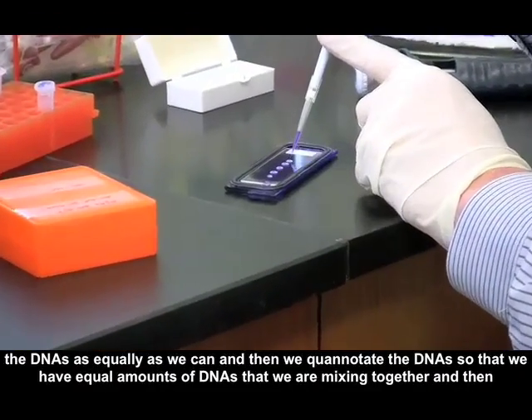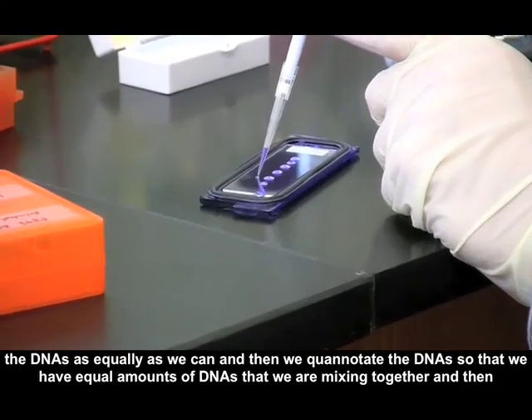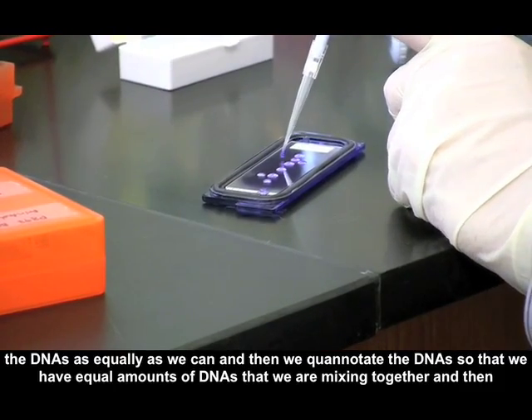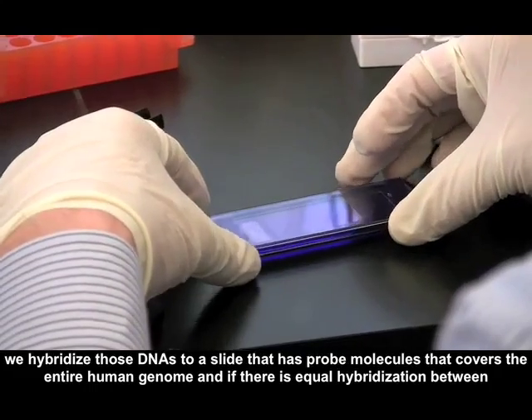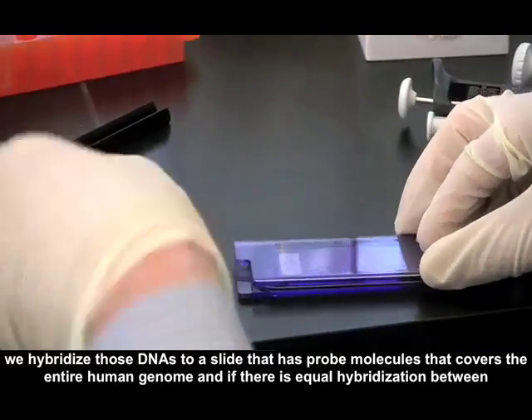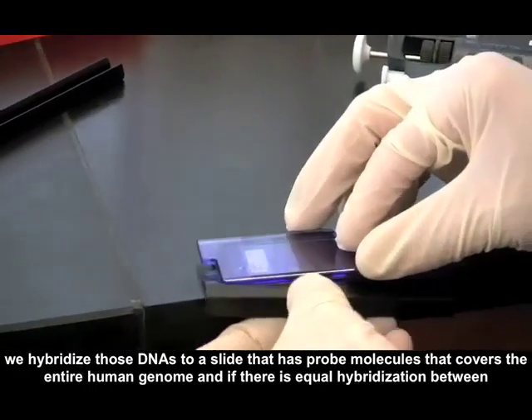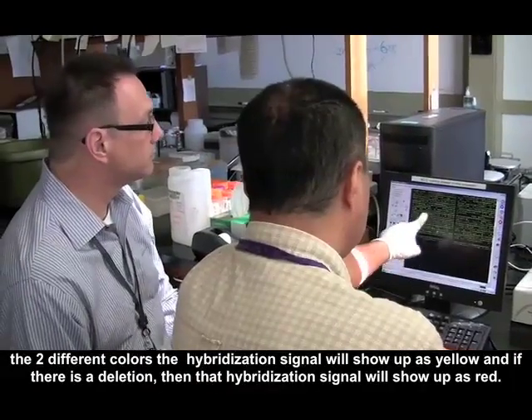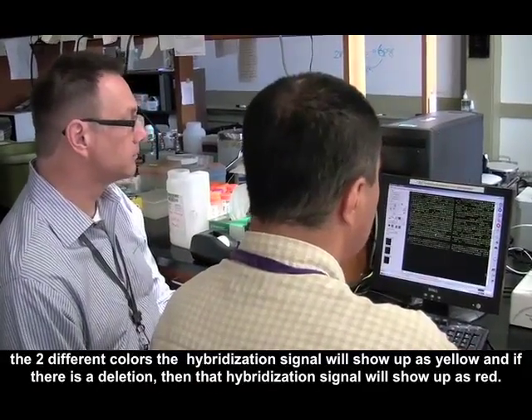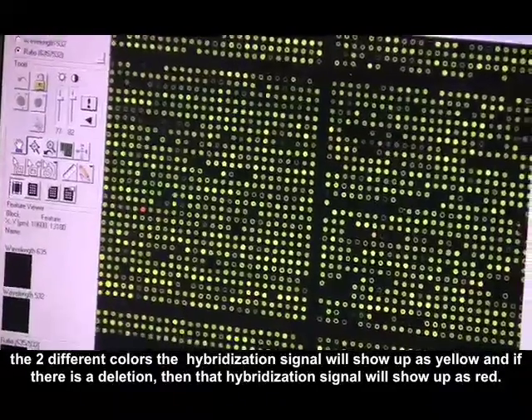We carefully label and quantitate the DNAs so that we have equal amounts, then we hybridize those DNAs to a slide that has probe molecules covering the entire human genome. If there's equal hybridization between the two colors, the signal shows up as yellow, and if there's a deletion, the signal shows up as red.